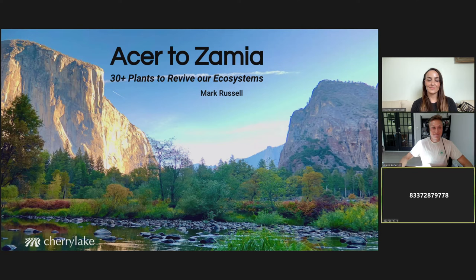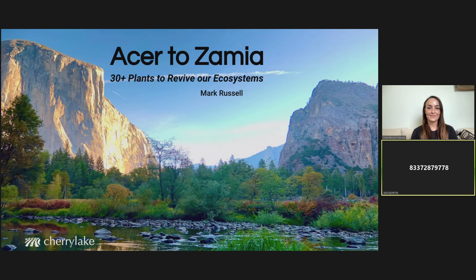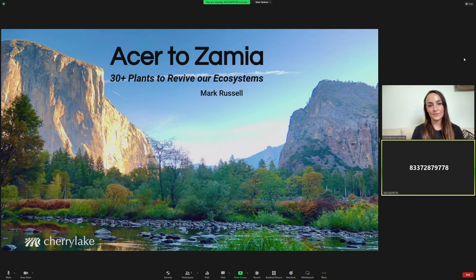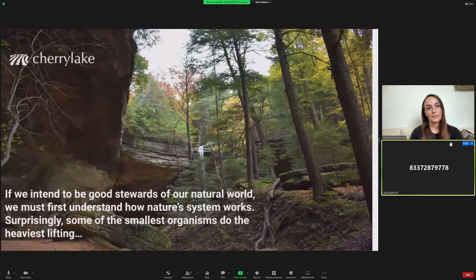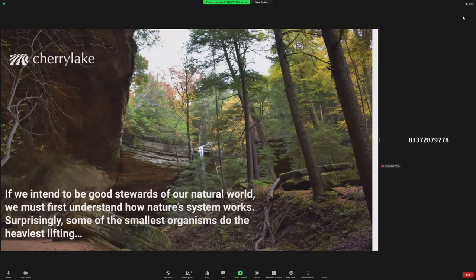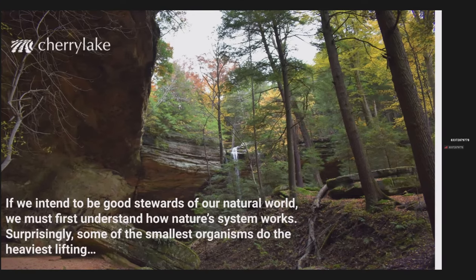Thank you so much, Lily. It's nice to be with all of you today. The name of our presentation is Acer to Zamia: 30-plus plants to revive our ecosystems. We'll get right into it. If we intend to be good stewards of this natural world, we need to understand how nature's system works. And surprisingly, some of the smallest organisms do the heaviest lifting.